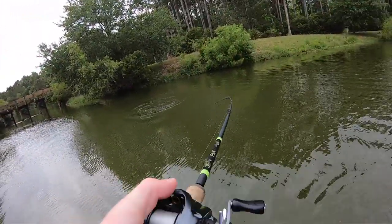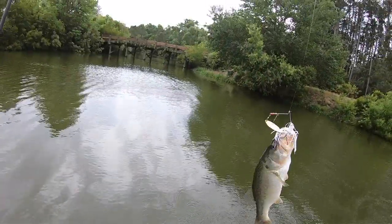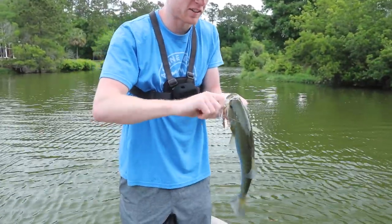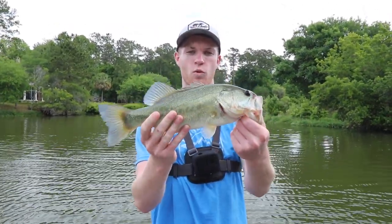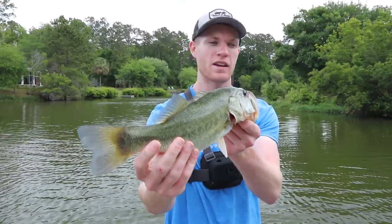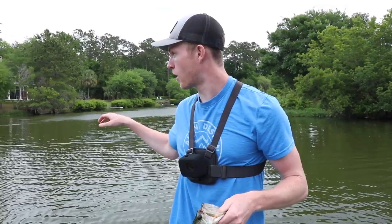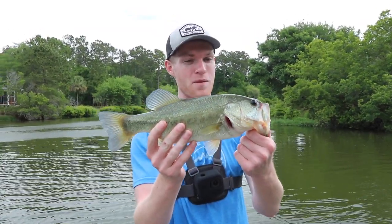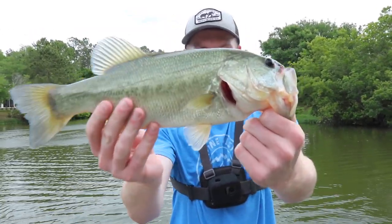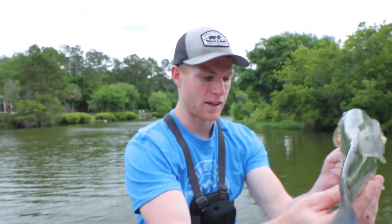There we go! First fish of the day on the spinnerbait — did not take long at all, about five minutes in. We got ourselves a solid little two-pounder. He crushed that white spinnerbait just after one or two reels after it hit the water — feisty little guy. Great start, can't complain. I'm hoping we can find some really quality bass in here today. The biggest I've caught in this pond personally is six and a half, but I've seen some that I think pushed eight.